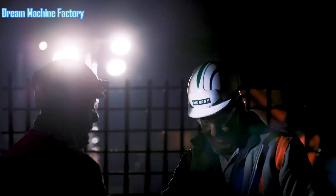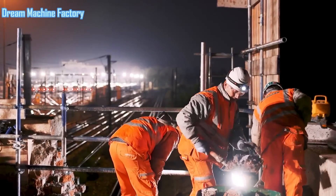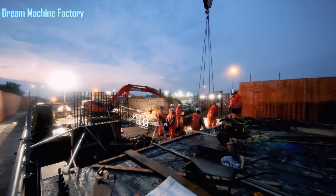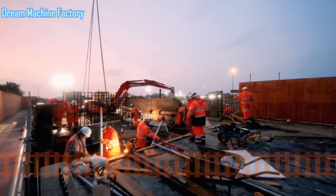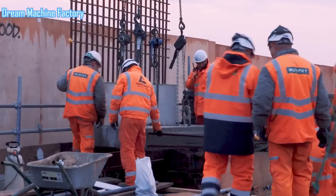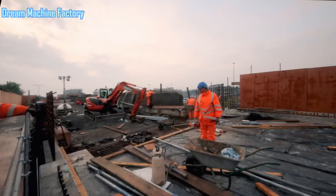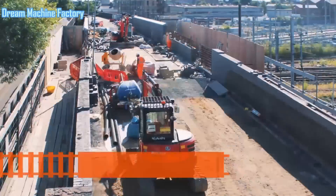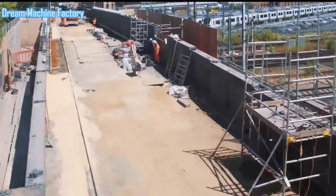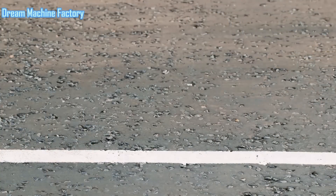This method not only accelerated the reconstruction process but also improved the durability and longevity of the bridge compared to the original materials. After the new precast concrete deck was installed, new parapets were craned into position to enhance safety around the bridge. These parapets are crucial in preventing individuals from coming into contact with live electrical equipment once the overhead line equipment is operational. To maintain aesthetic continuity with the original bridge design, the parapets were re-faced in brick, ensuring they seamlessly integrated with the existing structure.